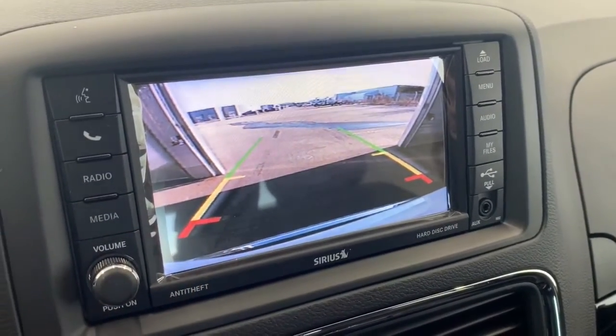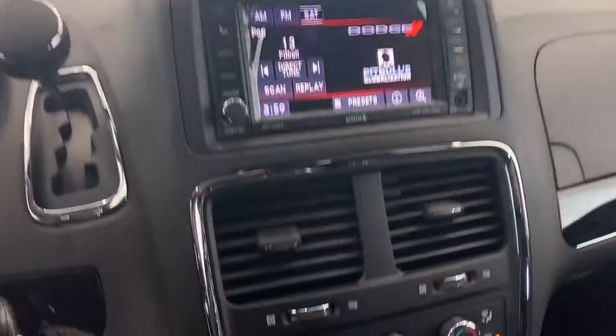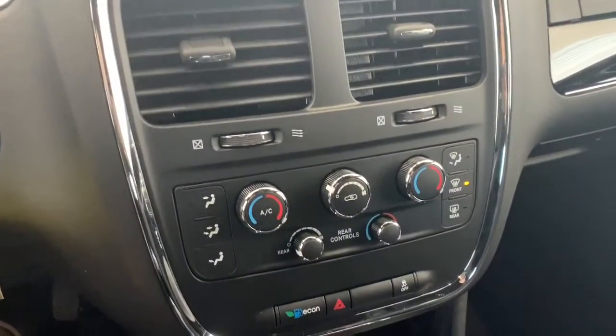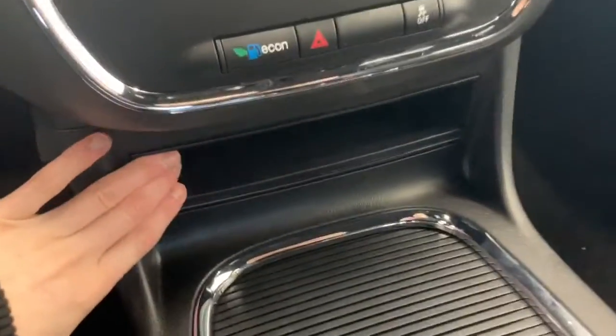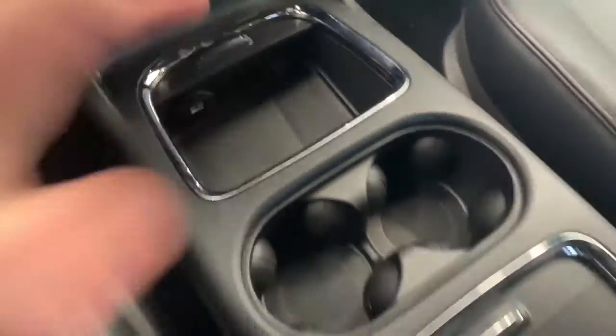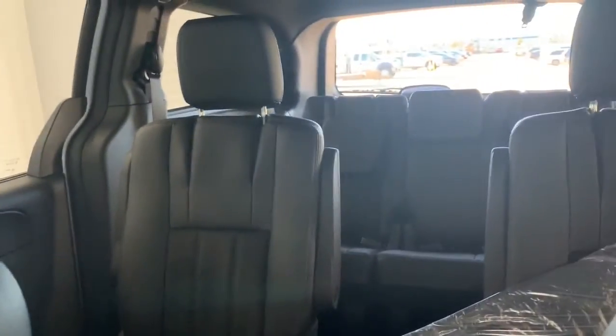The park assist lets you know if you're getting too close to any vehicle or object. Moving up, you have a pop-down feature where you can spy on your back passengers. Moving down, you have your AC and heat controls as well as the rear AC and heat controls. There are lots of storage nooks within the center console as well. The seating in here is leather and cloth, with bucket seats in the first and second rows.